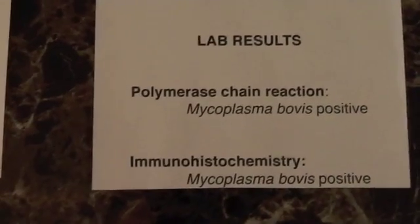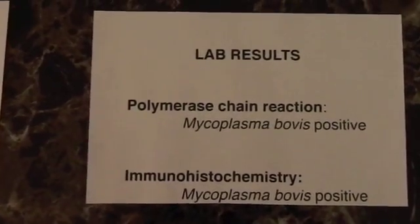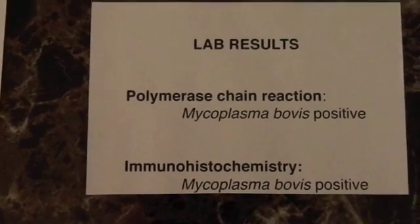Let's send some samples to the lab. It's confirmed by the lab results — it is indeed Mycoplasma bovis. This is confirmed by polymerase chain reaction and immunohistochemistry.